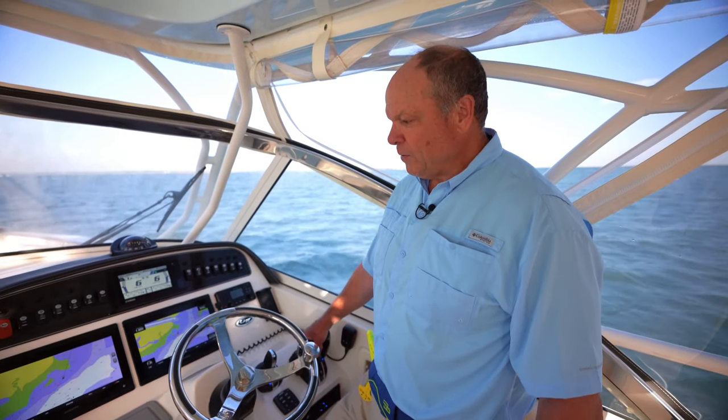So if you order a new Grady White with the Helm Master EX system, you'll find it's really going to make life more pleasurable, easier to operate the boat, and safer underway.